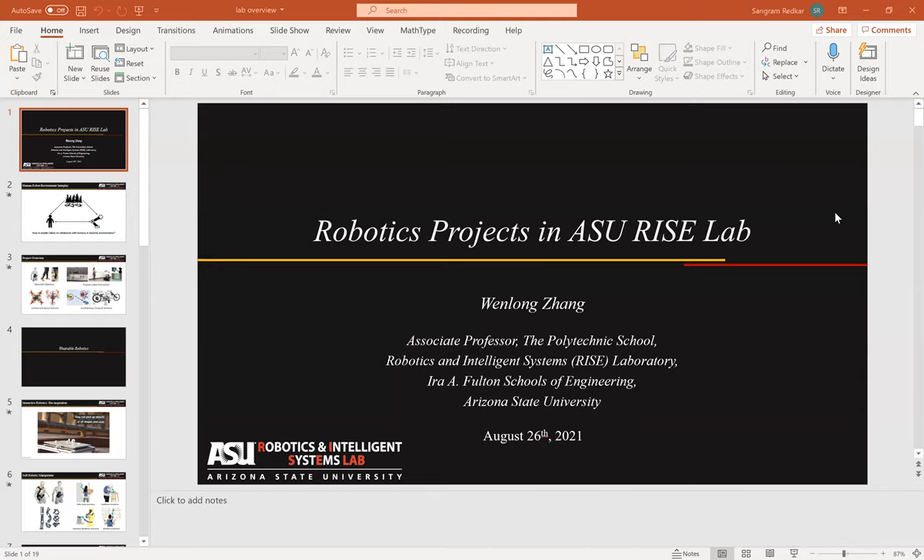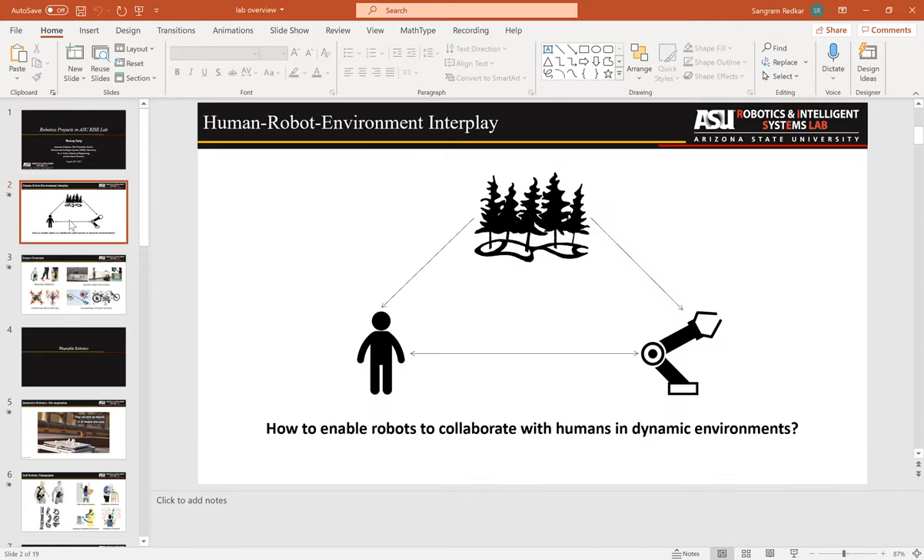Hello, and thank you Professor Rencar for giving me this opportunity to share some of the research projects in my lab. My name is Wan-Long John and I'm associate professor in the Polytechnic School. I run the Robotics Intelligence Systems Laboratory — my lab is in Technology Center 179. Today I'll give you some snapshots of the projects we're doing in the lab.